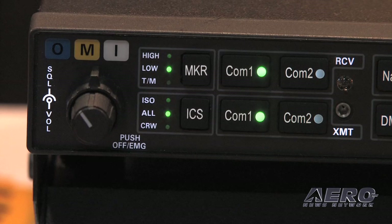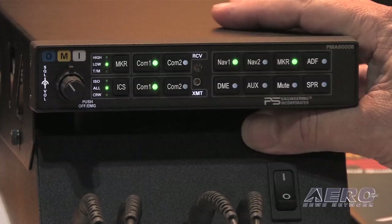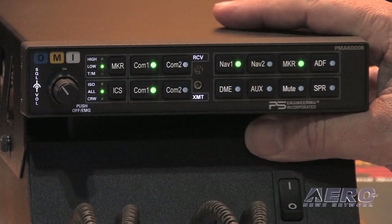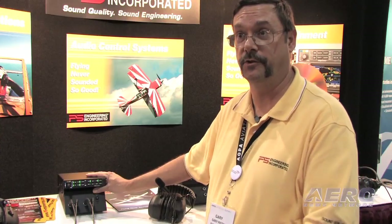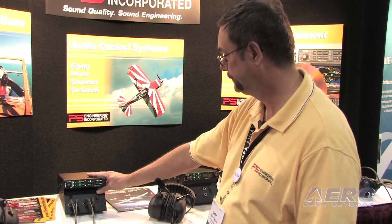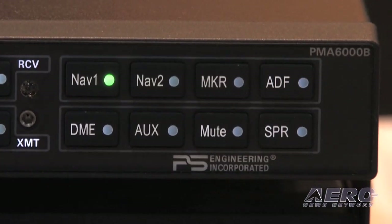We also have a three-light marker beacon built into this unit, but it's also available without that for people who never shoot the ILS. This unit does have two music inputs — one that drives everybody in all mode, and one for the passengers when you're separated in crew mode. And it has automatic muting. It is certified by the FAA, so it can go in any airplane — it's not like some of the others which are only for experimental.